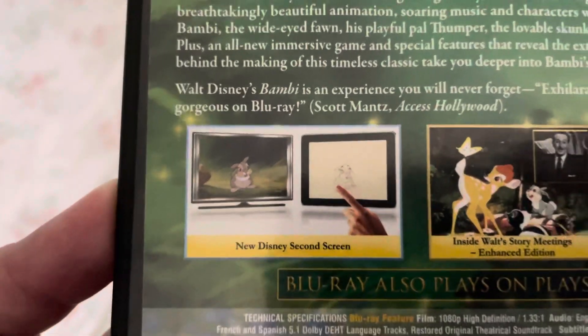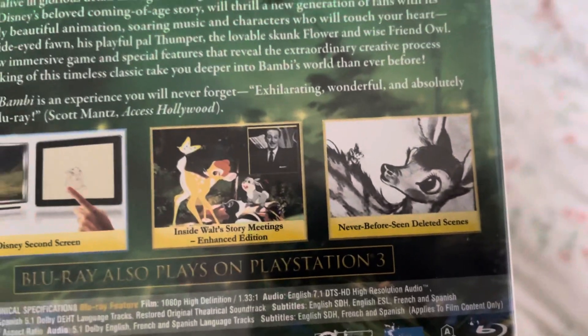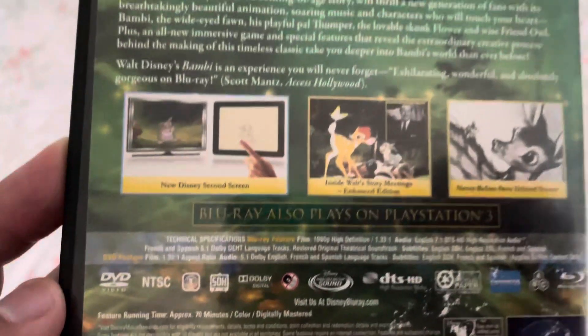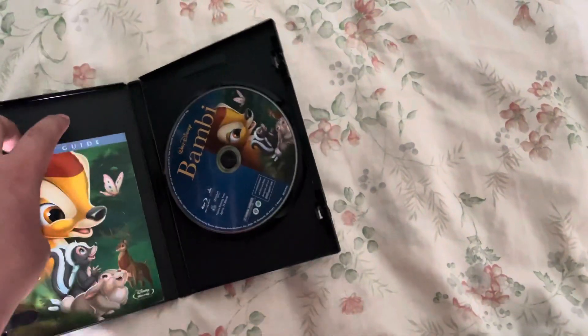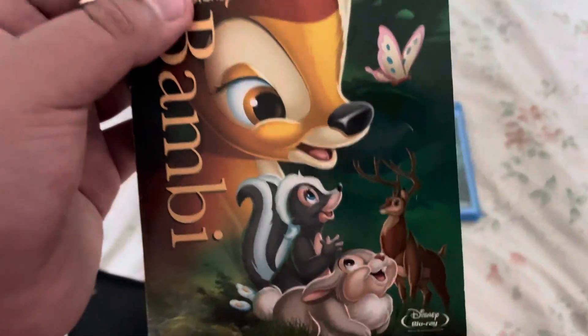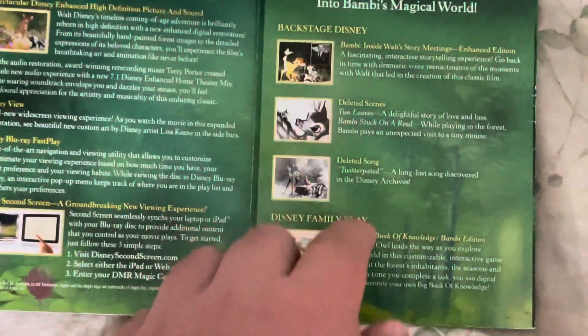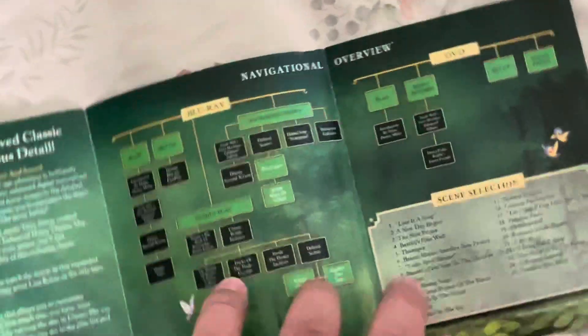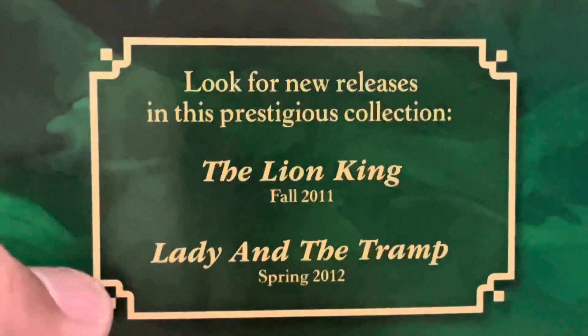It has a new Disney Second Screen, inside story meetings, enhanced edition, and never-before-seen deleted scenes. It's 70 minutes long. Here's the insert. It shows you all the special features that were released on the original DVD. It's 25 chapters and there's a peek at The Lion King for 2011 and Lady and the Tramp coming Spring 2012.